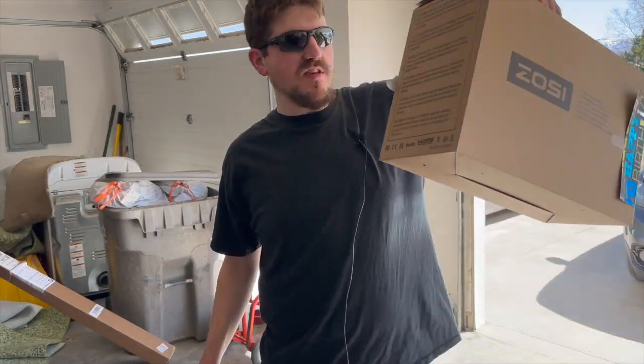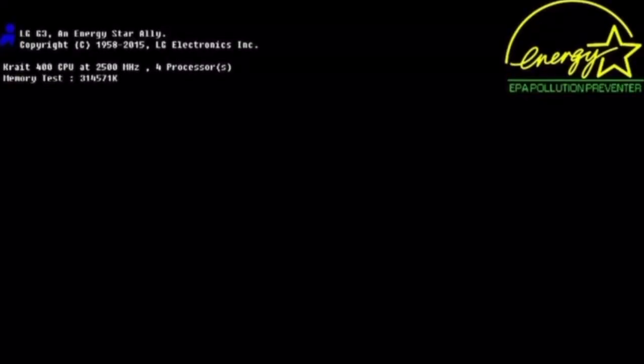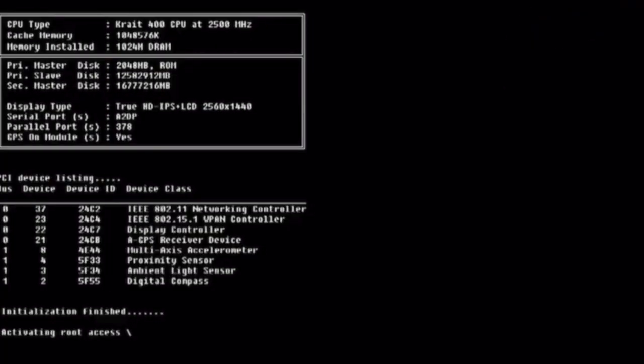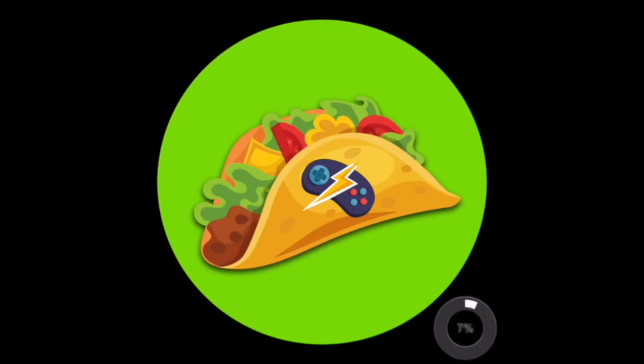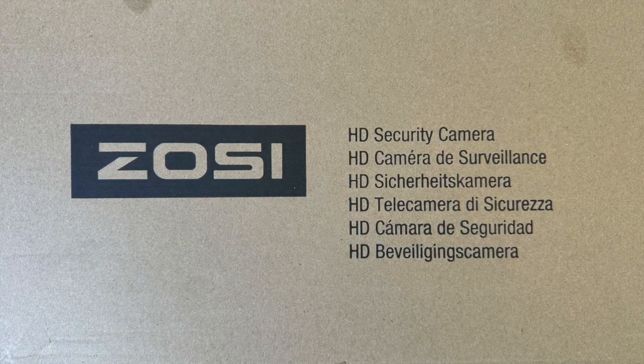In today's video we are installing security cameras around my property. The brand of security cameras I decided to go with are Zossi security cameras.